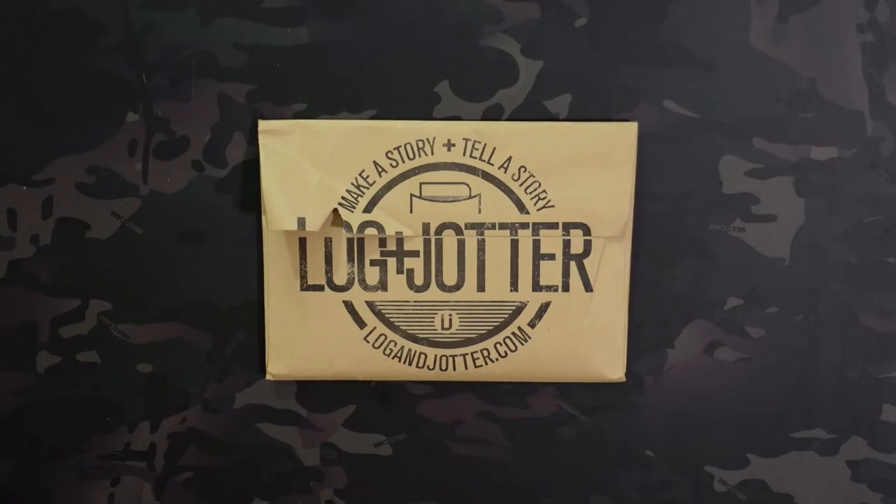What's going on? Jake here with UncommonEDC and today I'm checking out the Log & Jotter subscription for October of 2022.